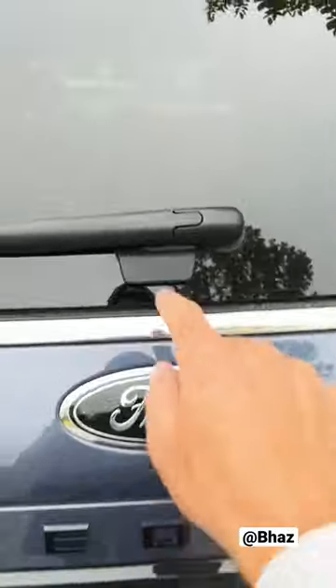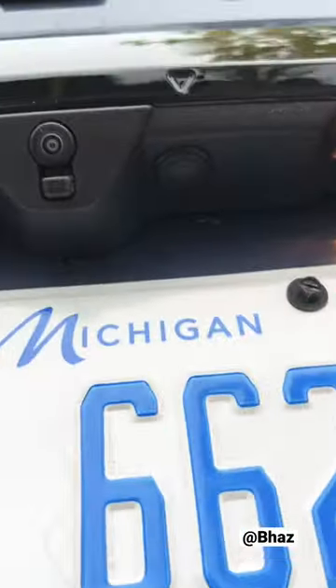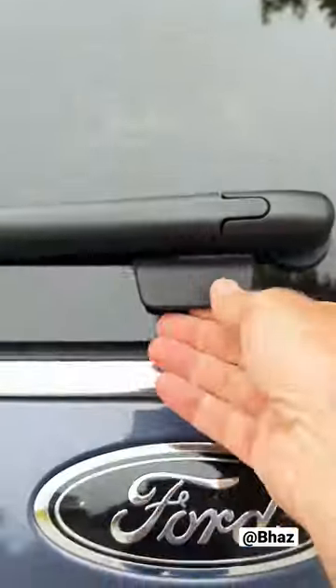And lastly, the rear glass actually pops up without having to open the whole tailgate. Just find the hidden button underneath, push it, and you can now open the glass and load and unload whatever you've got without all the stuff falling to the ground.